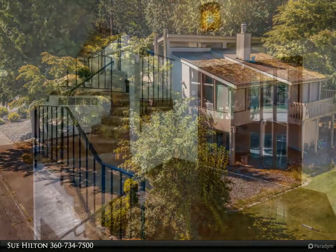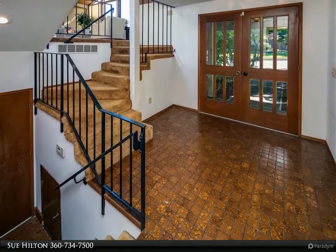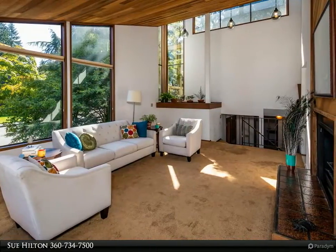Groovy interior and hip location make for a happening pad. Do you miss the 70s? Did you miss them entirely? Experience the vibe along with a stellar location on a non-through street with Whatcom Falls Park as your backyard.